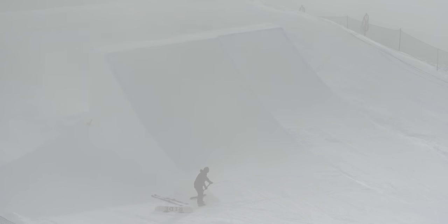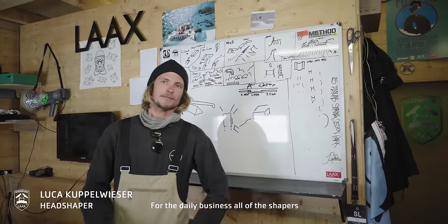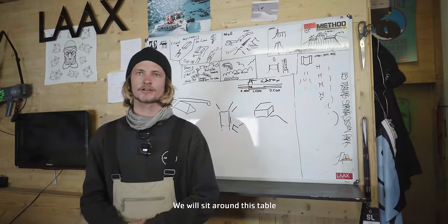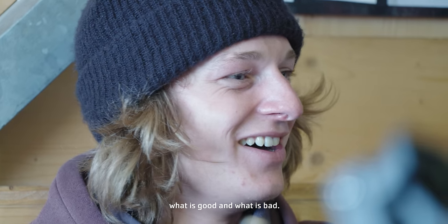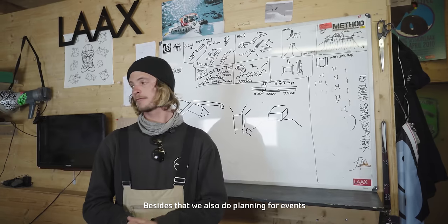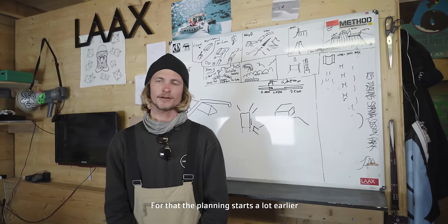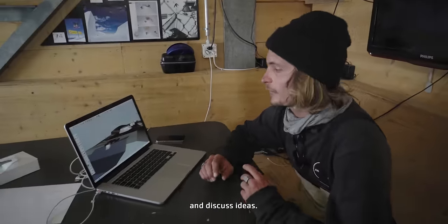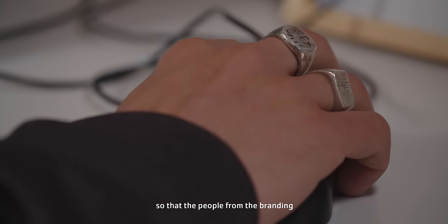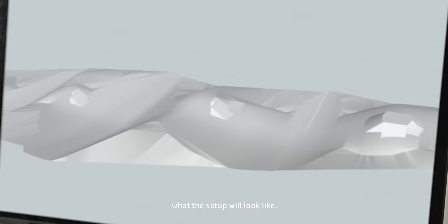But who has all those crazy ideas? For daily business, we have all the shapers at the table — we talk about ideas for the parks, what is good and bad. We also plan for events like the Laax Open. We start a little bit earlier, already in the summer. We talk about ideas together, then work on the SketchUp so that the branding and events team knows exactly how the whole setup looks.